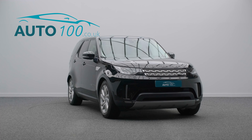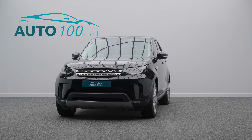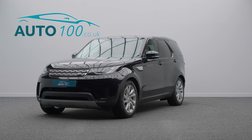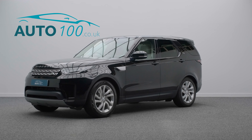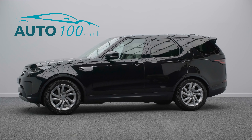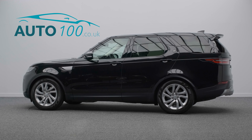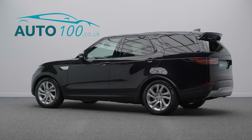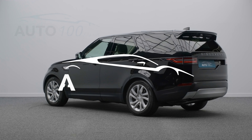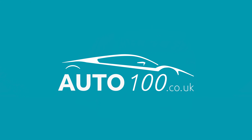If you are looking for a vehicle with power, dynamic drive capability, and luxury, then this is the car for you. Why not inquire with us today to find out more about this superb example and how you can make the most of our low competitive rates. Just click the call button above — we look forward to hearing from you.